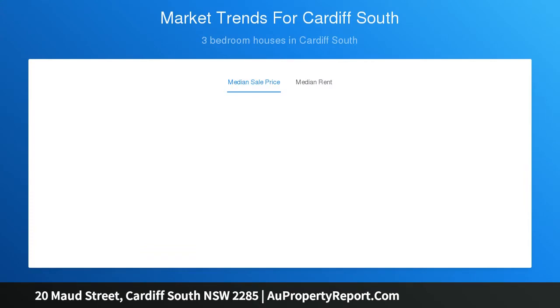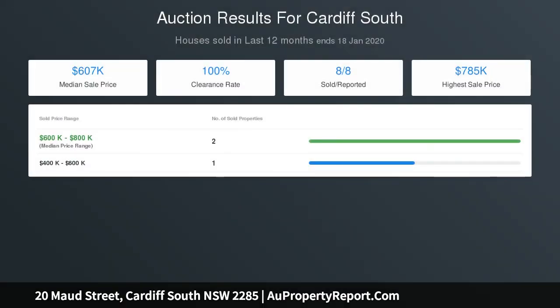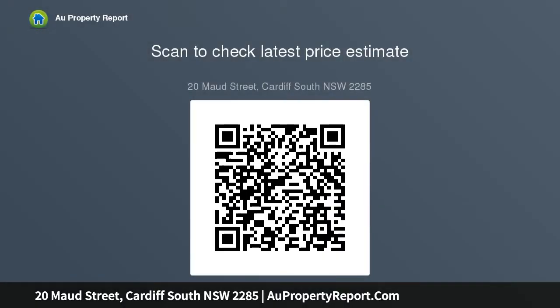Its Cardiff South location places it within easy distance of major shopping in Cardiff as well as Hillsborough, Charlestown or even Kotara. This location benefits from easy access to either Newcastle or Lake Macquarie, thanks to its proximity to major roads — a real plus for busy families with sporting and social commitments.